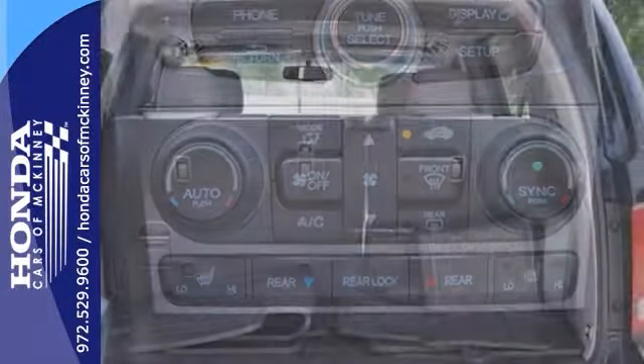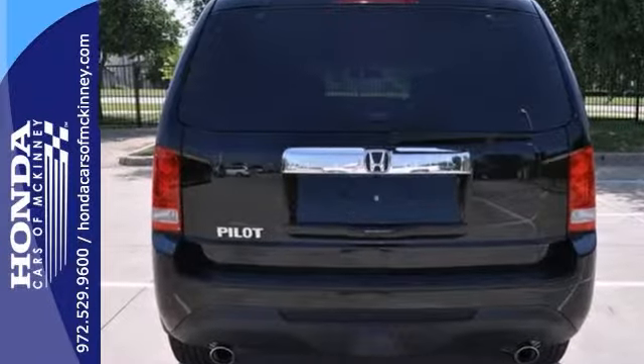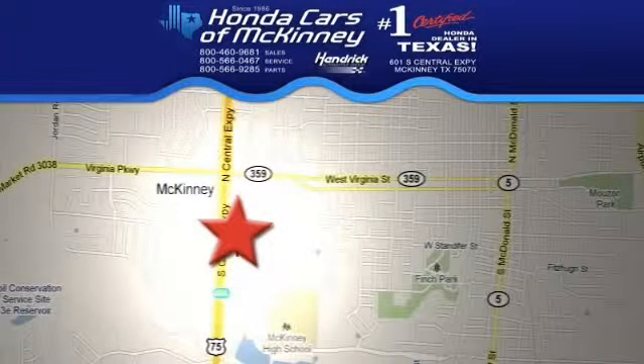And with low miles, this Honda Pilot won't be here for long. Come in and take it for a test drive. Stop in today. We're conveniently located on Highway 75 northbound exit 40A in McKinney.